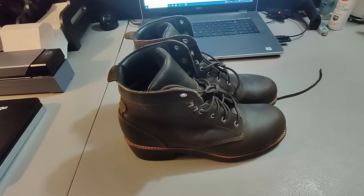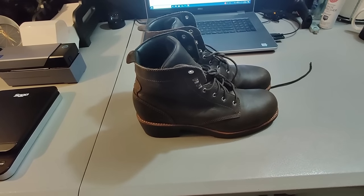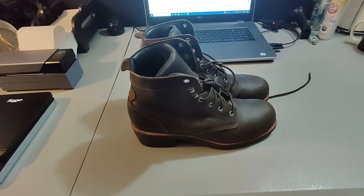Sold these Works by Red Wing Boots. Got these at Goodwill for $10 and I sold them for $60 plus shipping. They took about a month to sell.